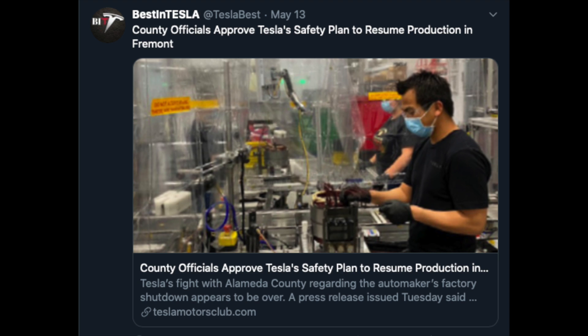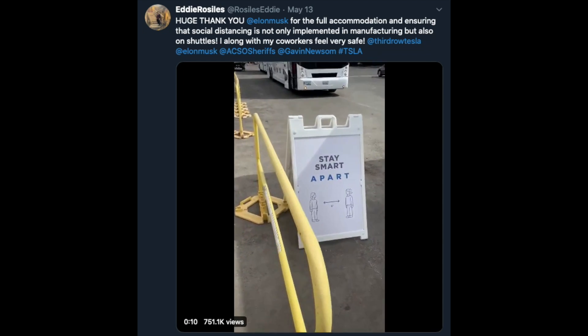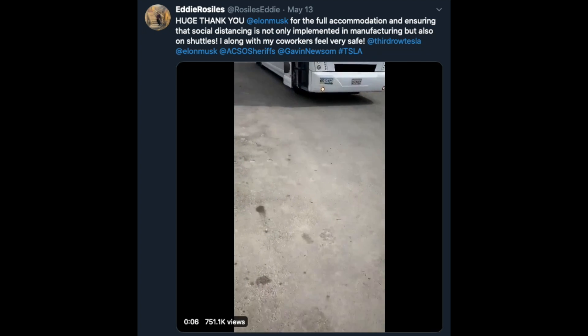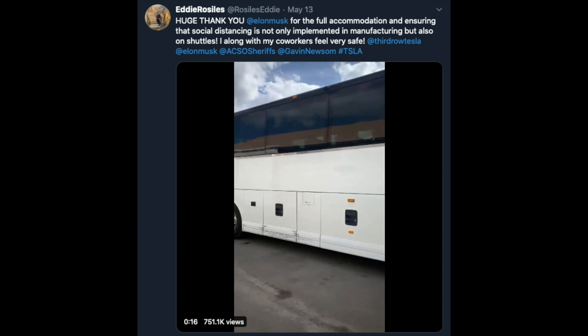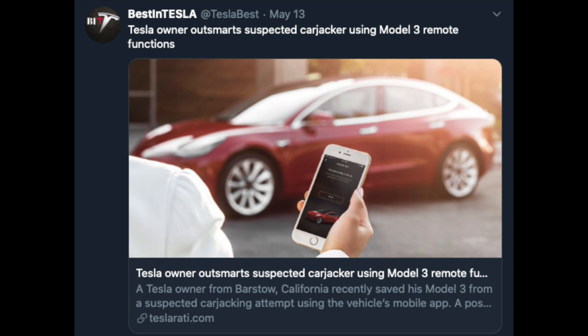Elon finally gets to open the Fremont factory again. County officials approved Tesla's safety plan to resume production, and an employee has thanked Elon for full accommodations ensuring that social distancing is implemented not only in manufacturing but also on the shuttles, making everyone feel very safe. Good luck to Tesla with ramping up production.